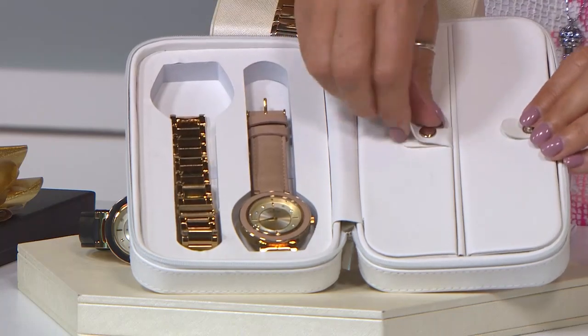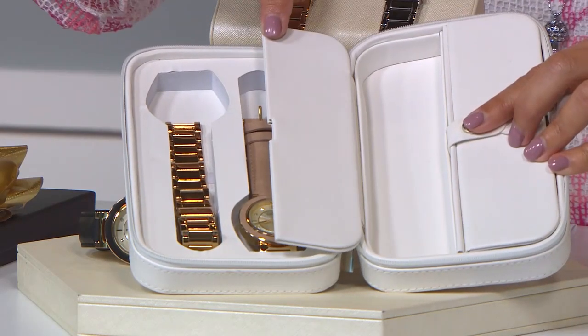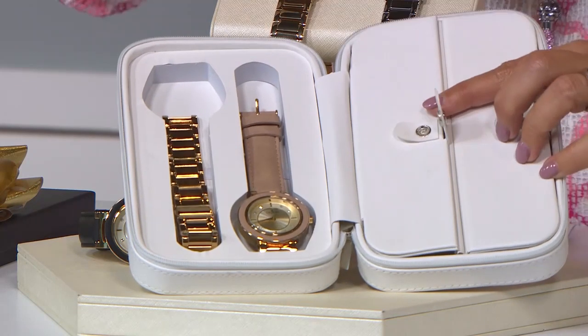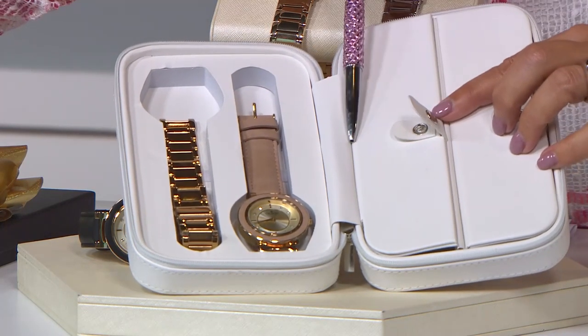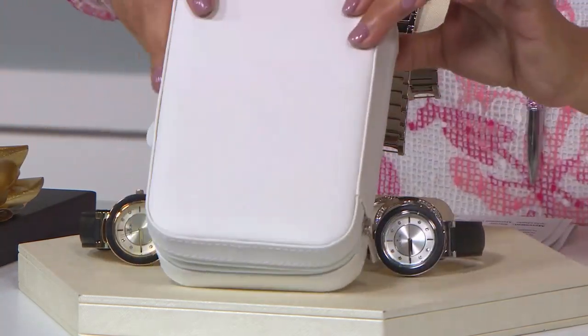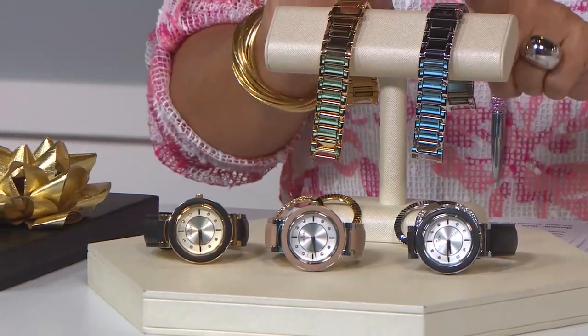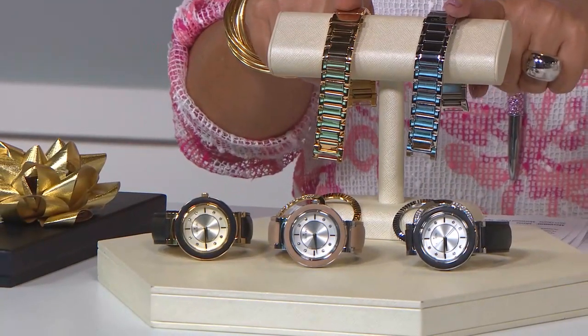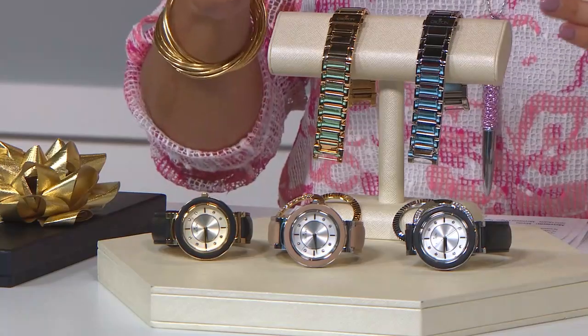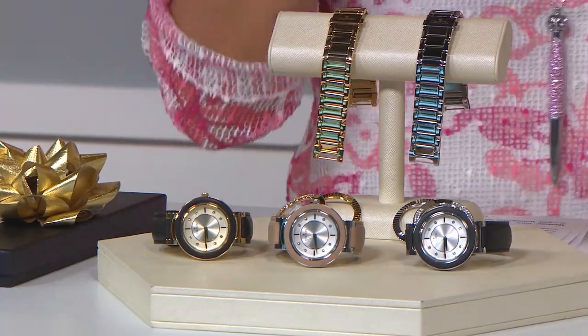So now what we have are two different straps and bracelets and three different bezels, so the multiple looks and styles that you can receive are fantastic. And by the way, you're getting the case to store perhaps the necklace that we offered — when you travel with that or any other timepieces that you wish. $79.99. Choose gold-tone or silver-tone — question number one. And then choose black or camel — question number two.